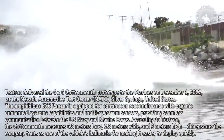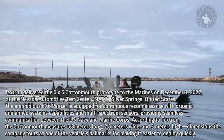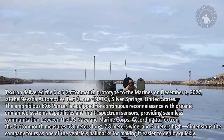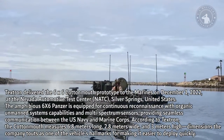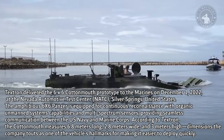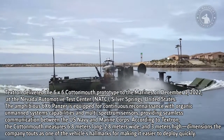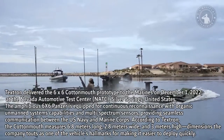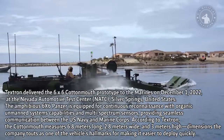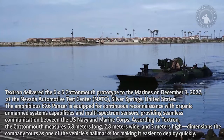Textron delivered the 6x6 Cottonmouth prototype to the Marines on December 1st, 2022, at the Nevada Automotive Test Center (NATC) in Silver Springs, United States. The amphibious 6x6 vehicle is equipped for continuous reconnaissance with organic unmanned systems capabilities and multi-spectrum sensors, providing seamless communication between the U.S. Navy and Marine Corps. According to Textron, the Cottonmouth measures 6.8 meters long, 2.8 meters wide, and 3 meters high — dimensions the company touts as hallmarks for enabling quick deployment.